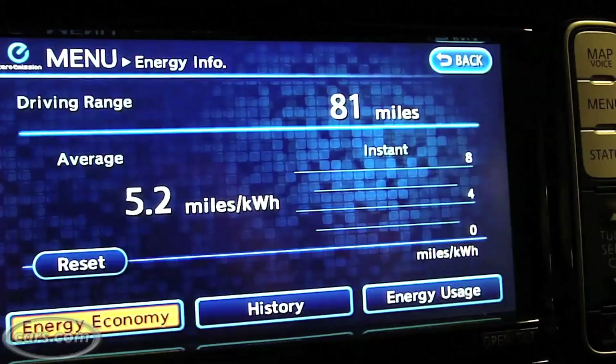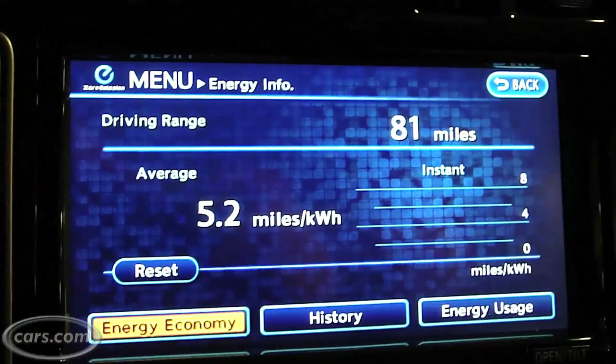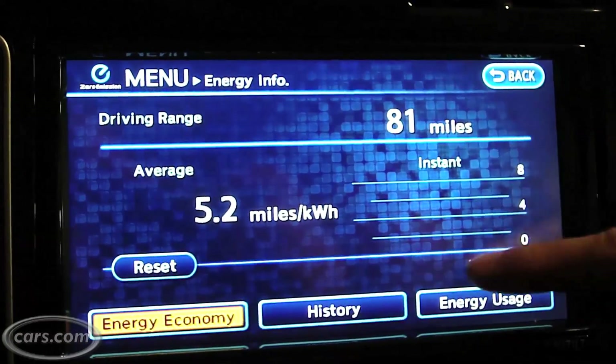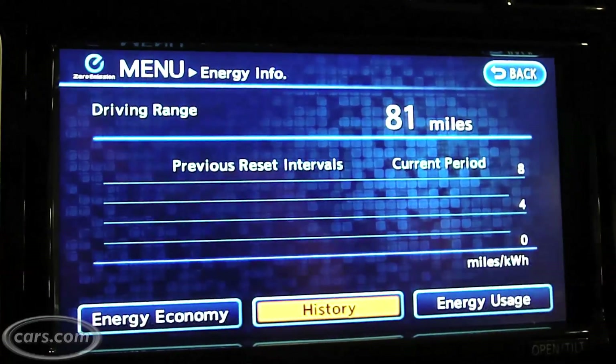You have instantaneous fuel economy — or I guess not fuel in this case, energy economy. If we're driving, this gauge here is a bar chart. It'll go up and down, and then that is stored historically.